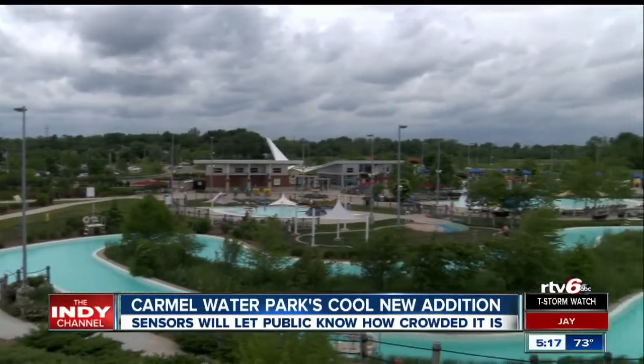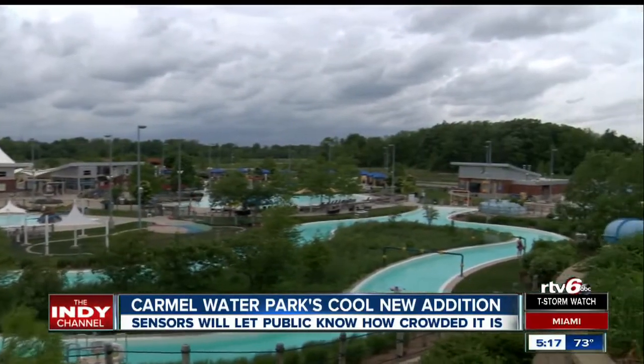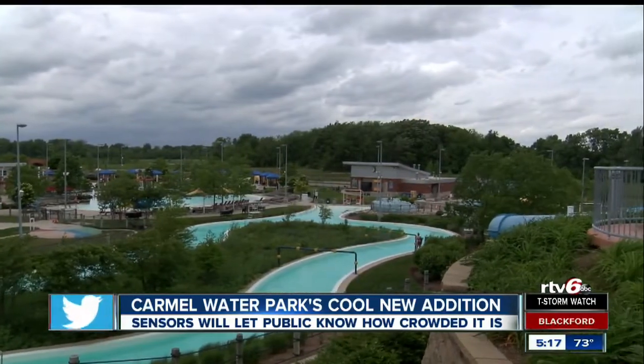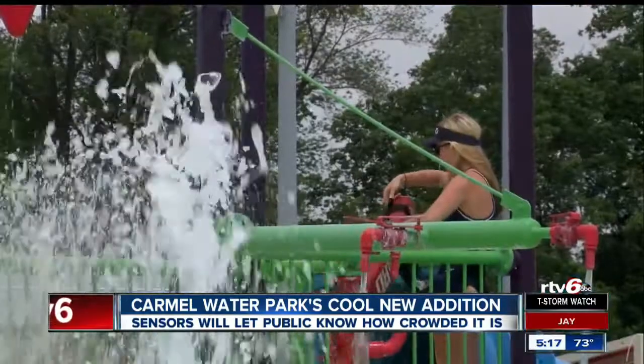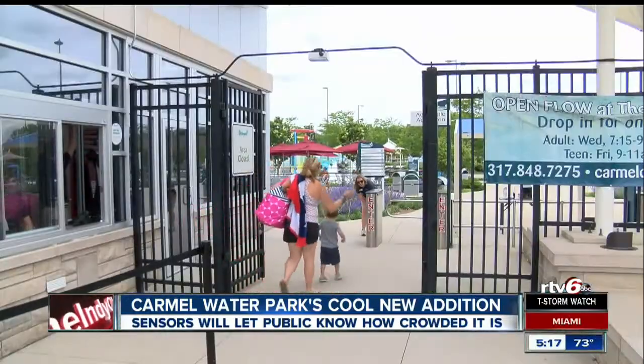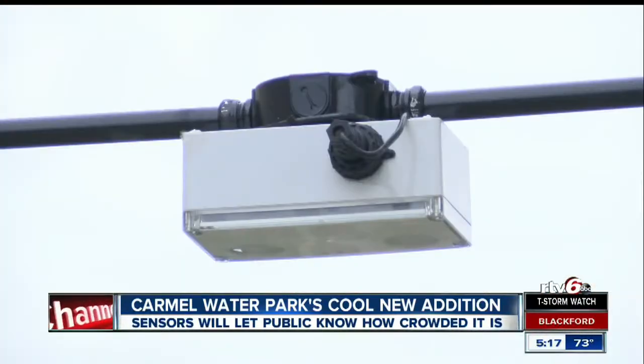The next time you visit the Carmel Clay Parks and Rec Water Park, know that you're being followed — not by sharks, definitely by lifeguards, and know it or not, by a little white box.